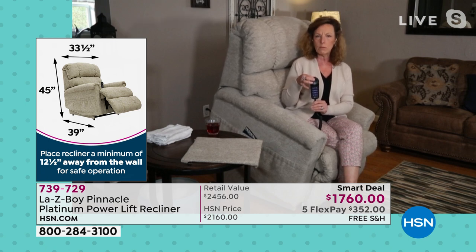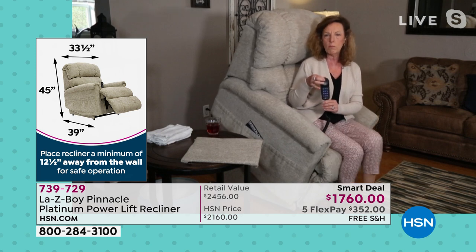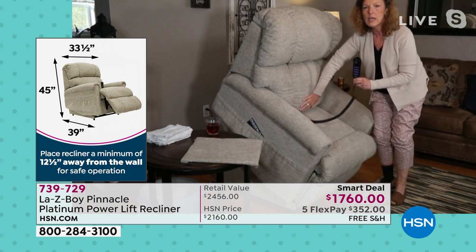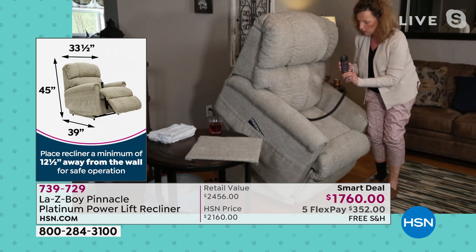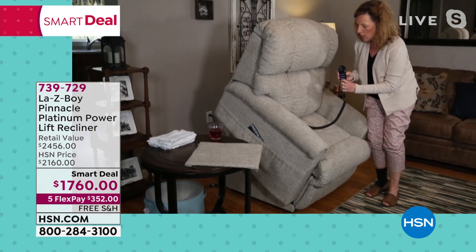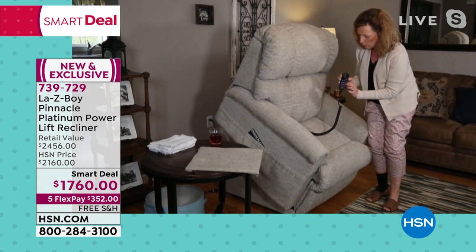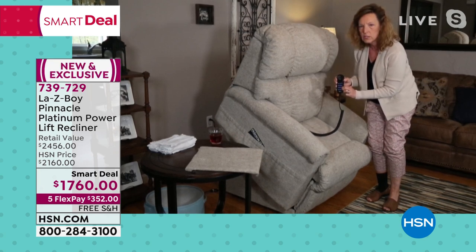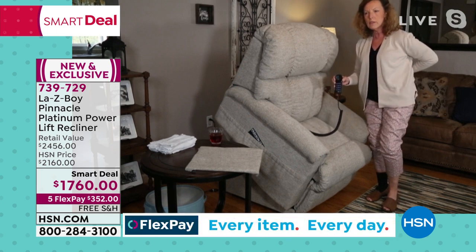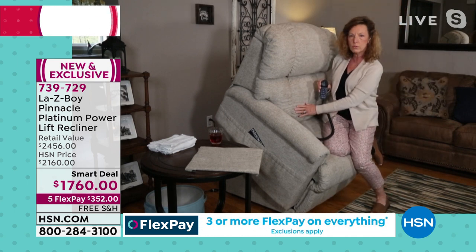The chair base itself is built in unibody construction — a solid four-sided construction. Then the lift portion of the chair has its own mechanism, its own actuator or motor. That is what gets you into the lifting position. Then there's a separate motor that takes you back to a seated position and then reclining. Then you have a motor in the lumbar area, so there is lumbar support no matter what seated or reclining position you are in.